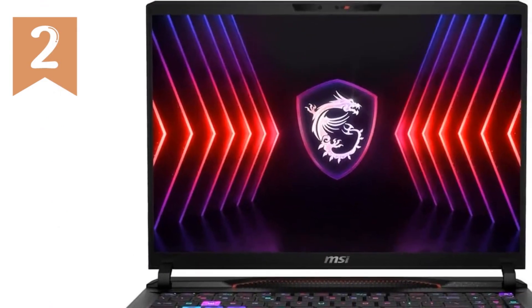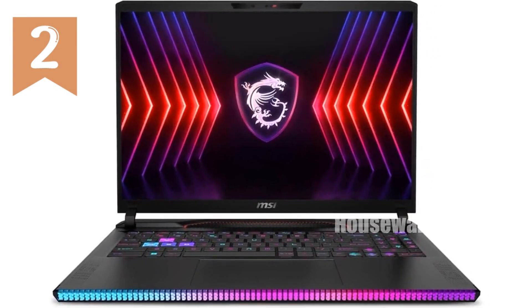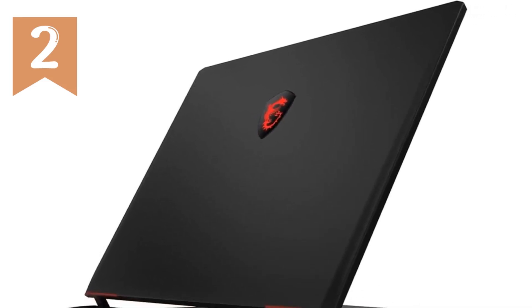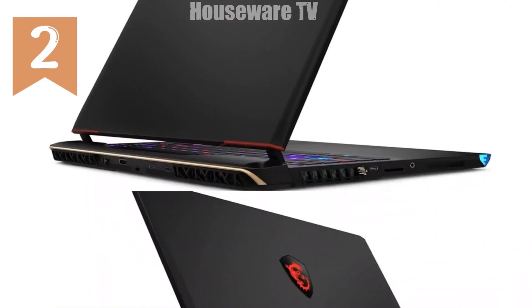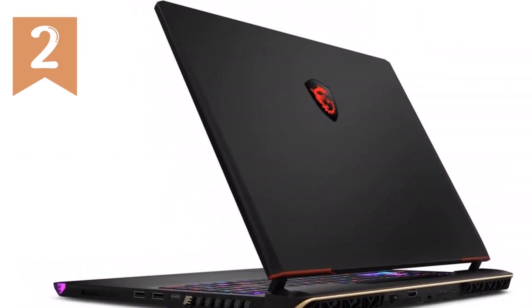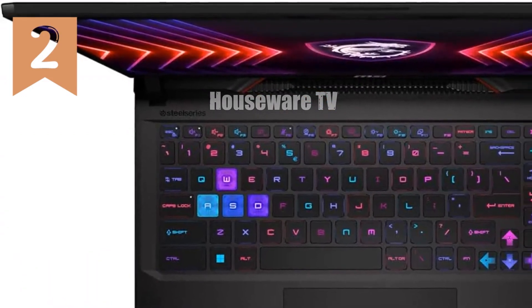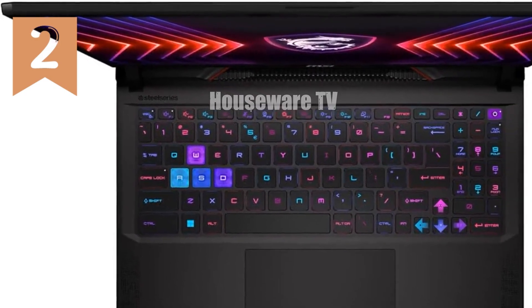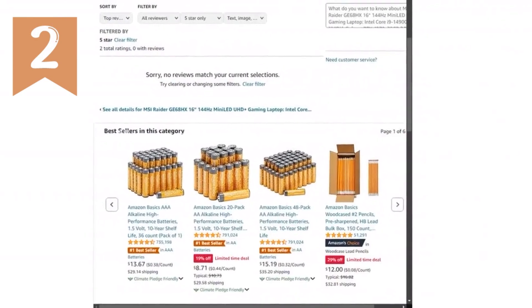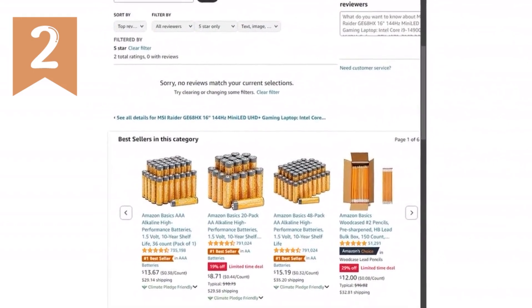The visual experience is further enhanced by the 16-inch 4K UHD Plus mini-LED display, with a resolution of 3840x2160 pixels. This display offers an abundant color gamut and sharp, detailed visuals that bring your games to life like never before. The 144Hz refresh rate ensures that every motion on screen is smooth and fluid, making it ideal for both competitive gaming and immersive single-player experiences.